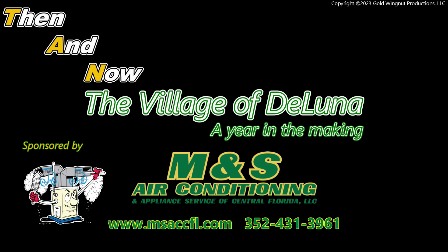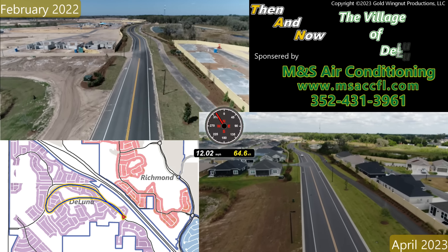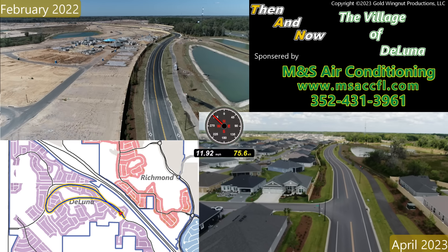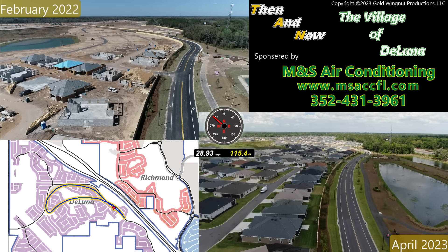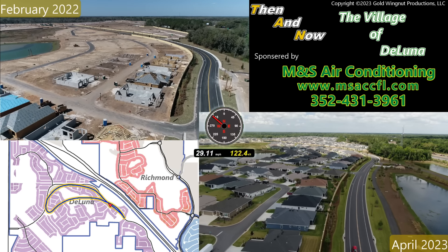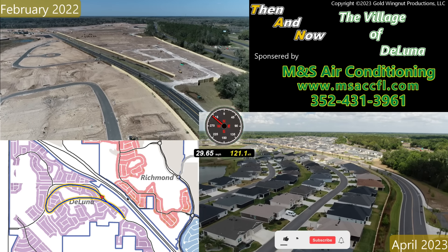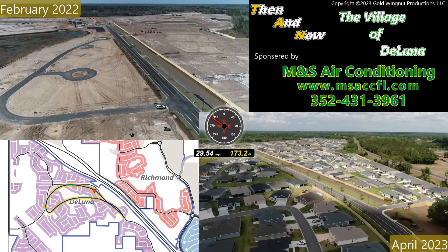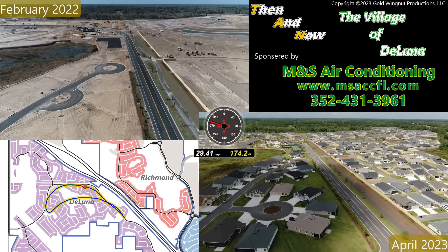This is Then and Now. We'll take a look at the Village of DeLuna then — about a year ago — and now, and see how much things have changed in just one year. We'll start at the southeast corner, fly up along Marsh Bend Trail, past the recreation area, pool, and postal station, then turn around and come back. Based on positive feedback, I've decided to start including these Then and Now segments about once a month. I also incorporated feedback about seeing a map and compass, and I think this works well — you get a good view from the map to know where you are.